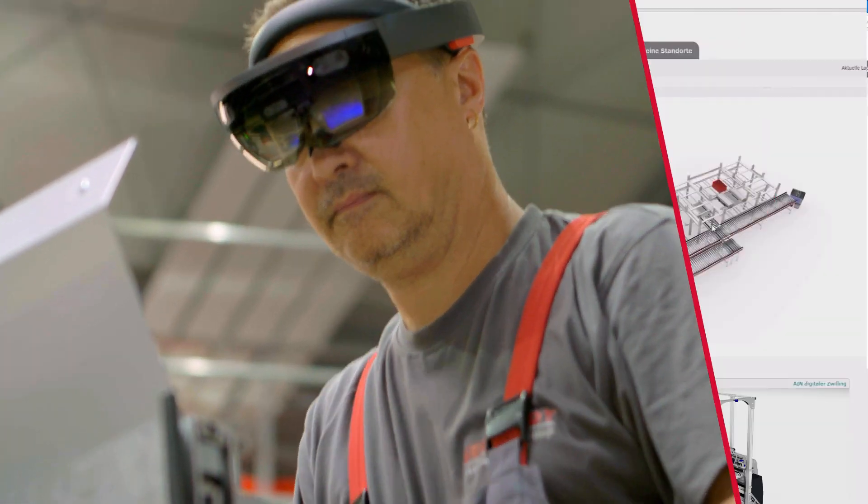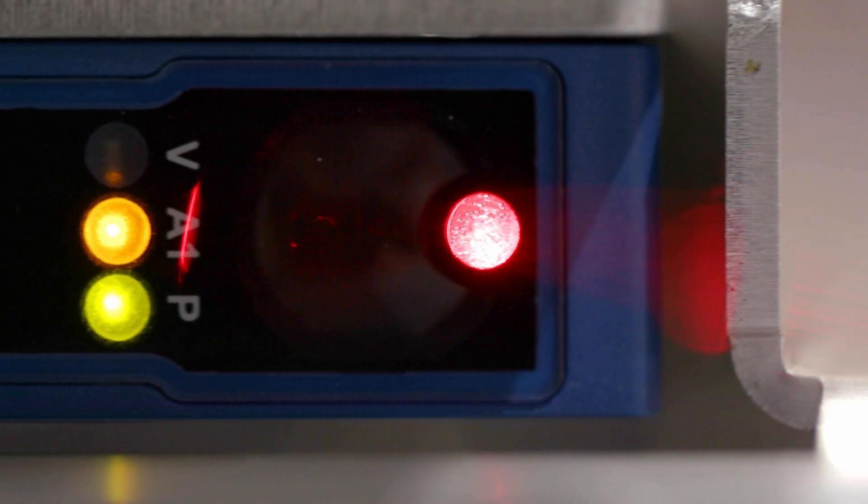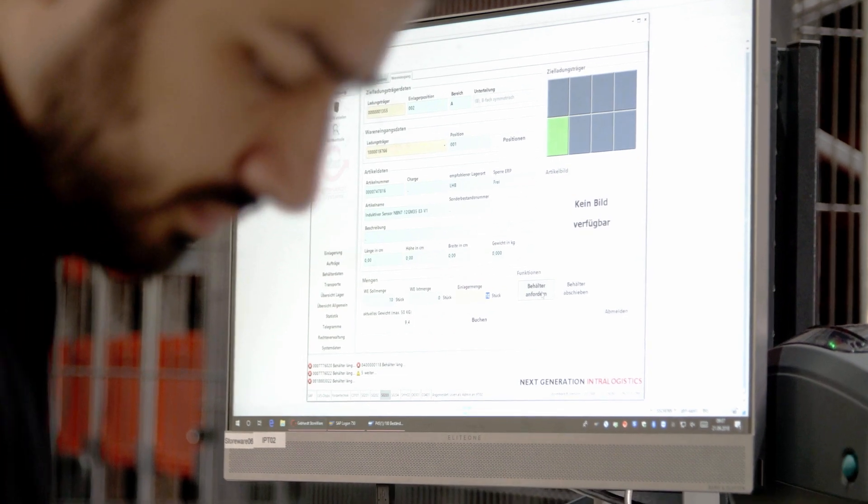It fully digitalizes and links up every part of the system from A to Z — mechanics, controls, software and up to the cloud — making your intralogistics IoT ready.